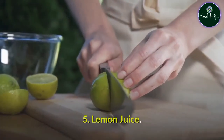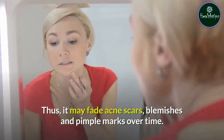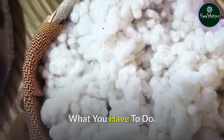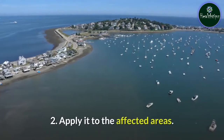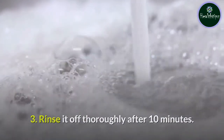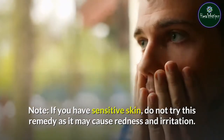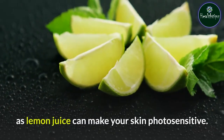Remedy 5: Lemon Juice. Lemon juice contains vitamin C that exhibits anti-pigmentary properties. Thus, it may fade acne scars, blemishes, and pimple marks over time. You will need half a lemon and a cotton pad. Squeeze out the juice, dab a cotton pad into it, and apply it to the affected areas. Rinse it off thoroughly after 10 minutes. You can do this 3 to 4 times a week. If you have sensitive skin, do not try this remedy as it may cause redness and irritation. Do a patch test before the remedy, and make sure you apply sunscreen afterward as lemon juice can make your skin photosensitive.